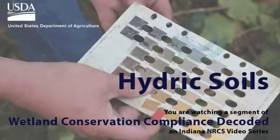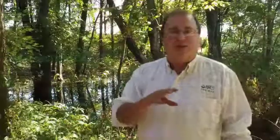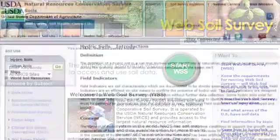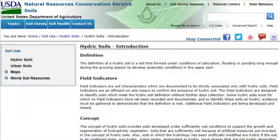I'm going to talk to you today about hydric soils as part of wetland compliance. If you want a full definition of what hydric soils are, you can pick your favorite search engine and query Web Soil Survey and you can get a full definition. I'm going to talk a little bit in generalities.